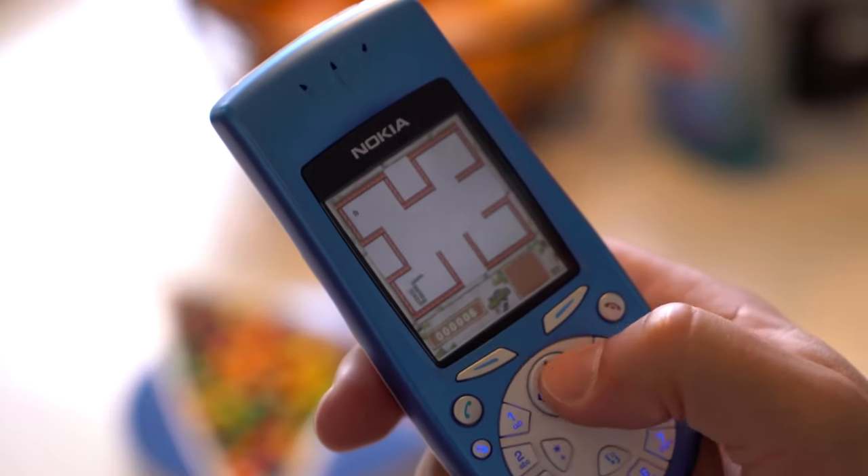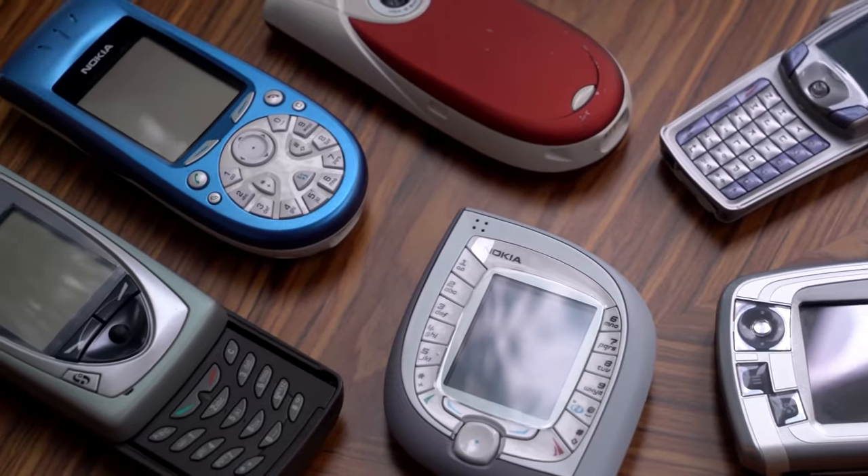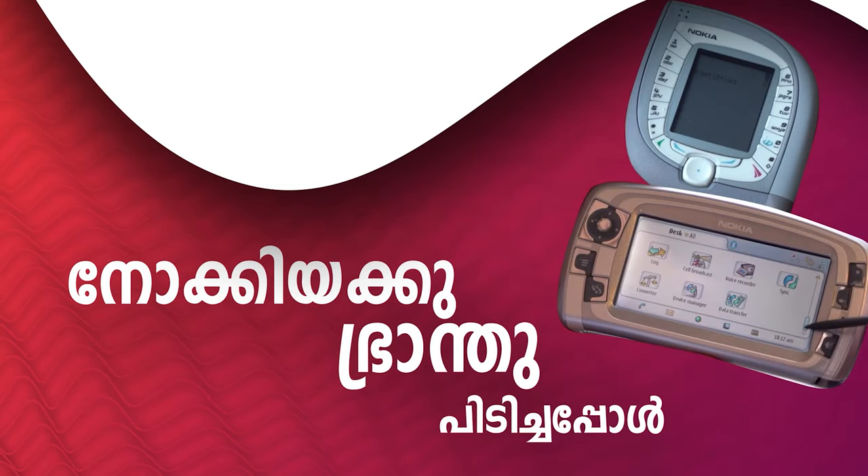I don't know about Nokia's name, but Nokia has a great deal in the phone market. Nokia has a great deal with a lot of phones. We are going to talk about that.